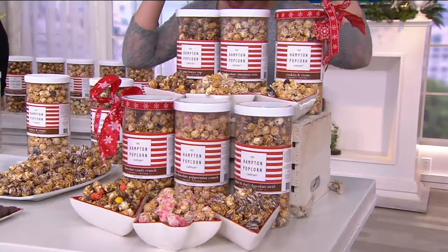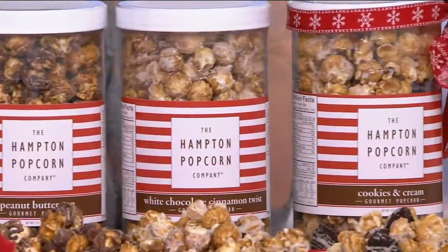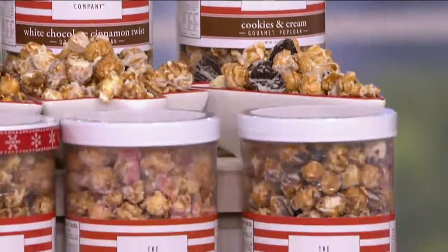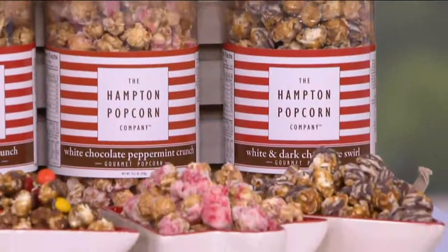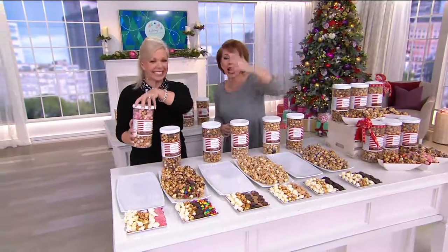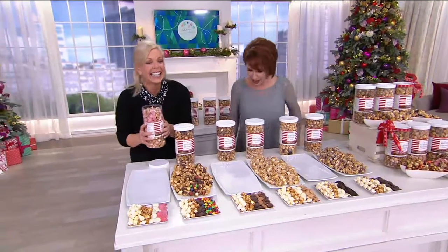The flavors you're getting are peanut butter cup, white chocolate peppermint crunch, chocolate candy crunch, white chocolate cinnamon twist, cookies and cream, and white and dark chocolate swirl. You pick your favorites from all of those — what you want to keep and what you want to give. Mimi McKenzie loves to bring delicious desserts to us here at QVC.